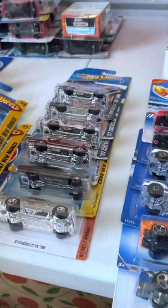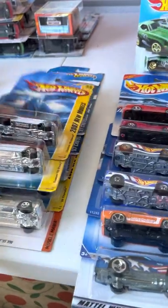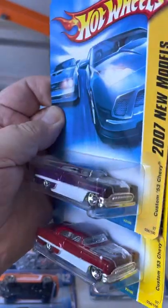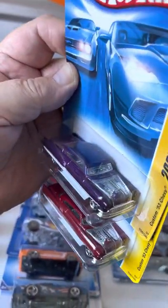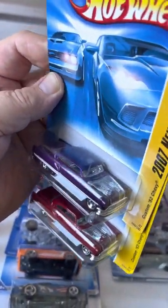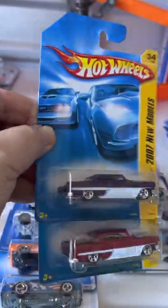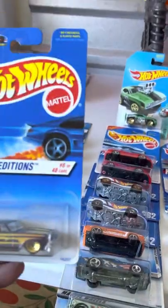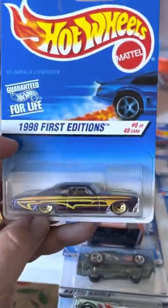Actually got two of those in different colors. I got that see-through hood — I love that. And an Impala lowrider.